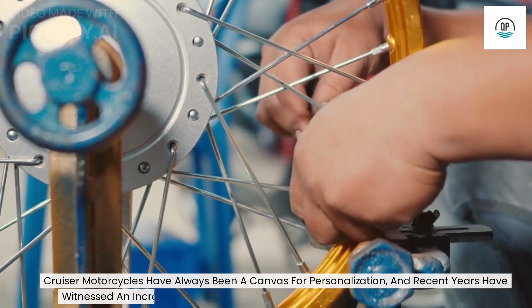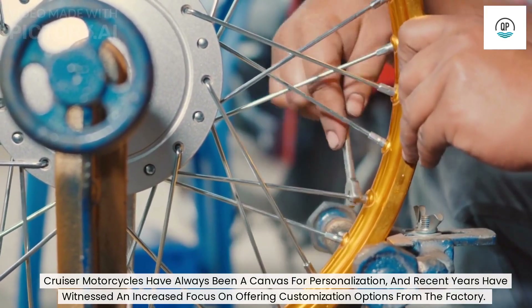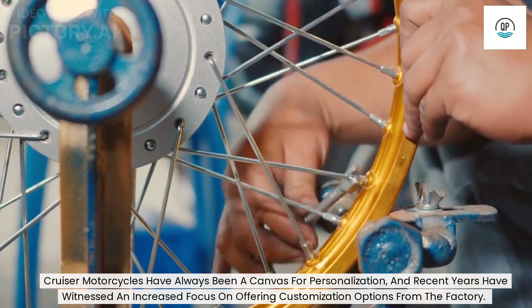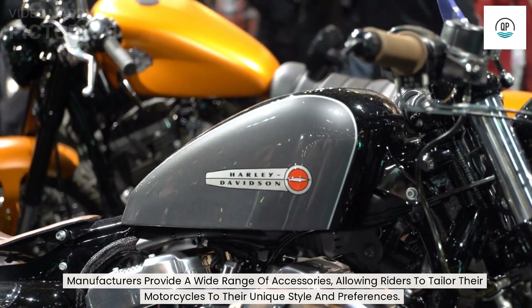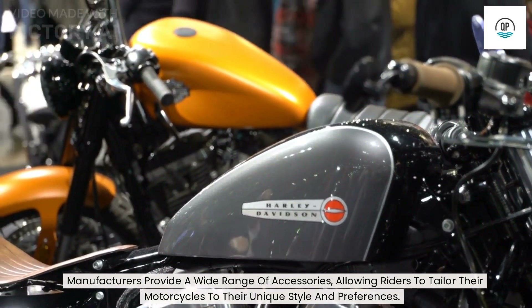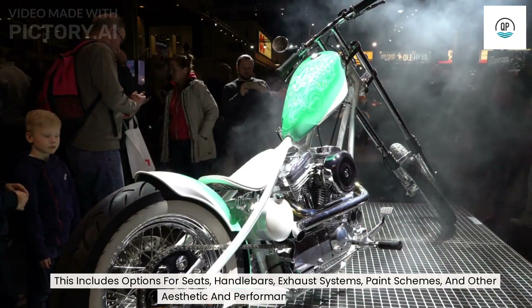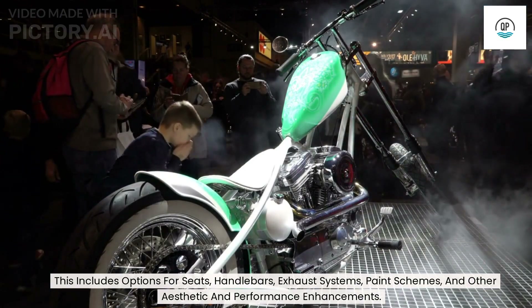Cruiser motorcycles have always been a canvas for personalization, and recent years have witnessed an increased focus on offering customization options from the factory. Manufacturers provide a wide range of accessories, allowing riders to tailor their motorcycles to their unique style and preferences. This includes options for seats, handlebars, exhaust systems, paint schemes, and other aesthetic and performance enhancements.